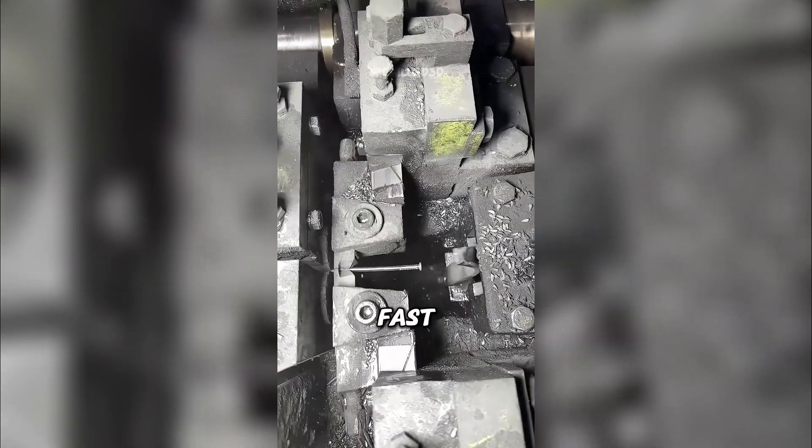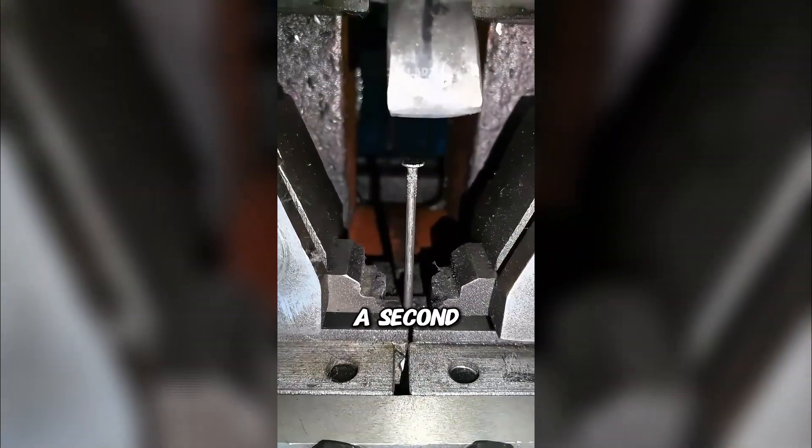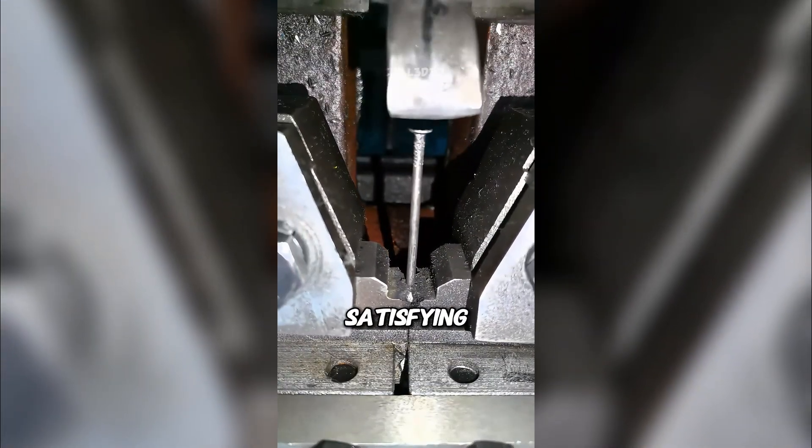This process repeats hundreds of times per minute — it's insanely fast, like you can barely see it happen. From plain wire to finished nail in less than a second. Kind of satisfying, right?